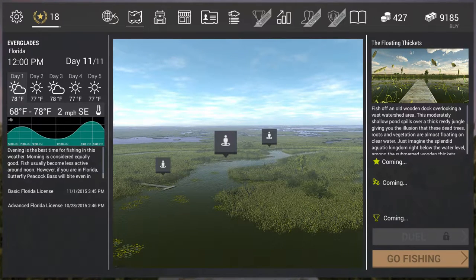Hey guys, CiriTaz here. I just wanted to make a quick video on how to catch the unique butterfly peacock bass here in Florida at the floating thickets. It's actually pretty easy. It does take patience, so keep that in mind — patience and a lot of luck, like most things in this game.